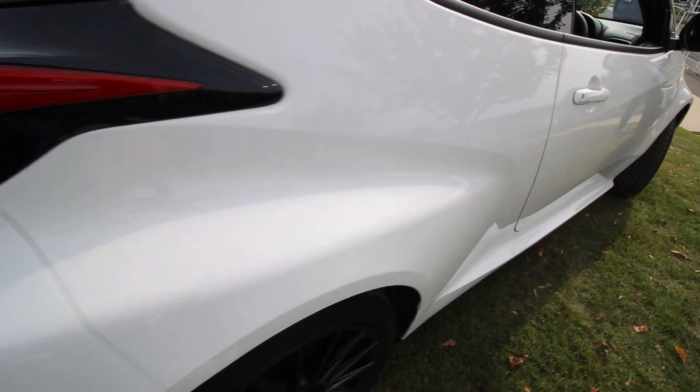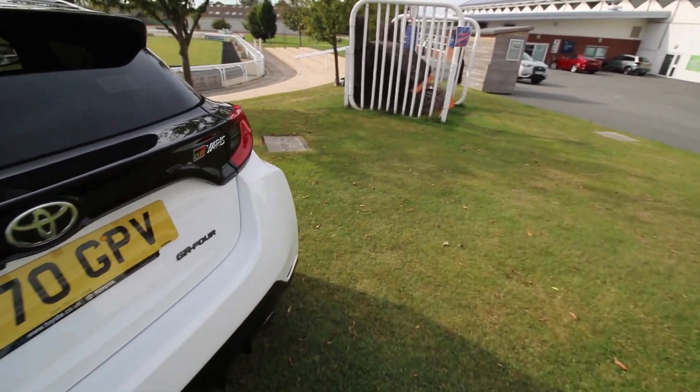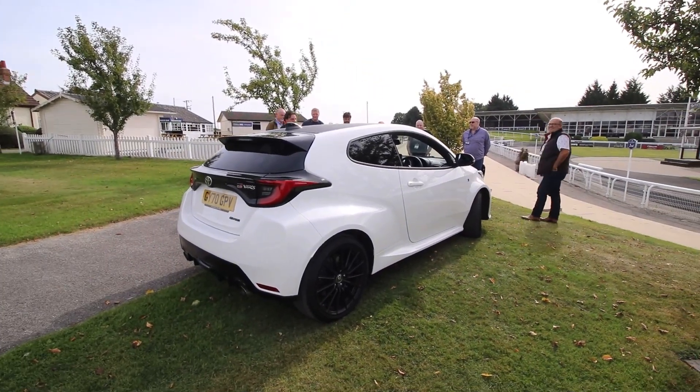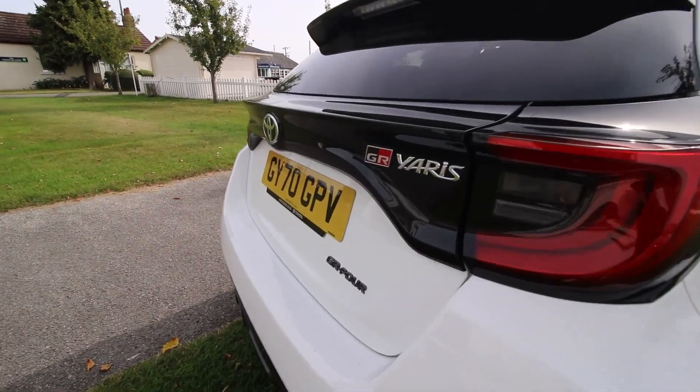It's four-wheel drive, otherwise known as GR4, and each driving mode transfers bias to either front, rear or 50-50 depending on which one you choose — normal, sport or track. It's fitted with an old school handbrake and you can even get an LSD.